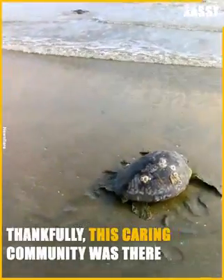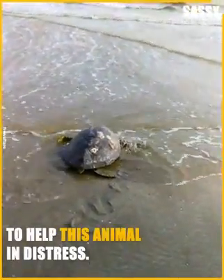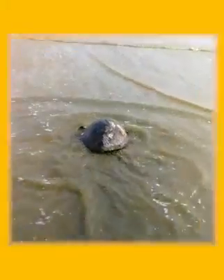Thankfully, this caring community was there to help this animal in distress.